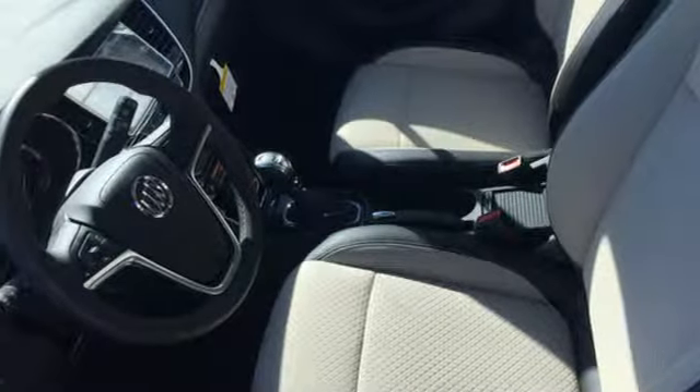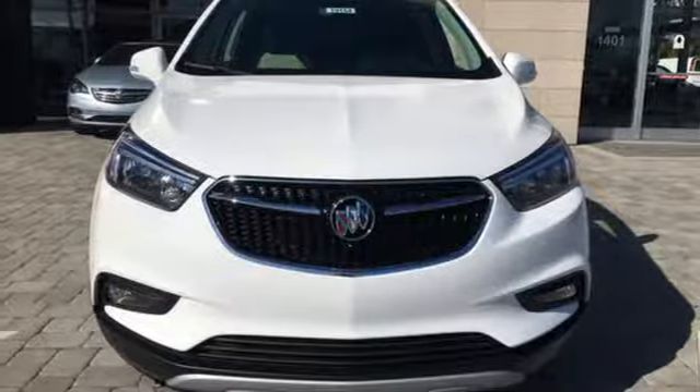Popular Mechanics comments, the Encore delivers a luxury car quiet in a handsomely designed cabin. Imaginative luxury for the real world — that's today's Buick.